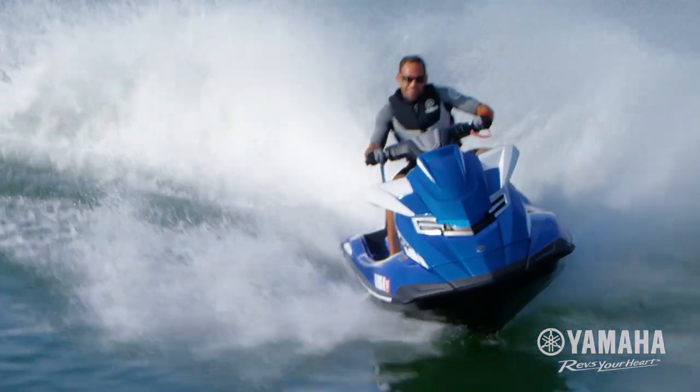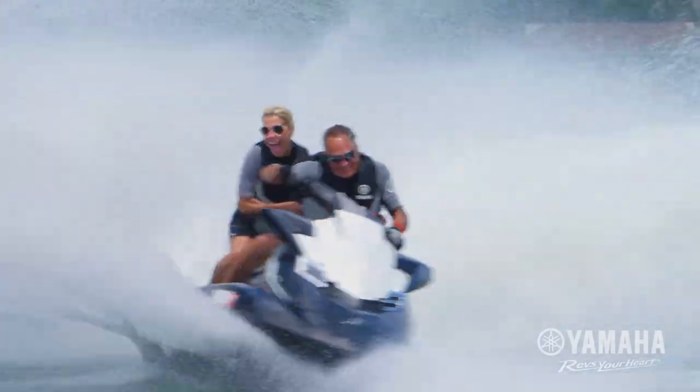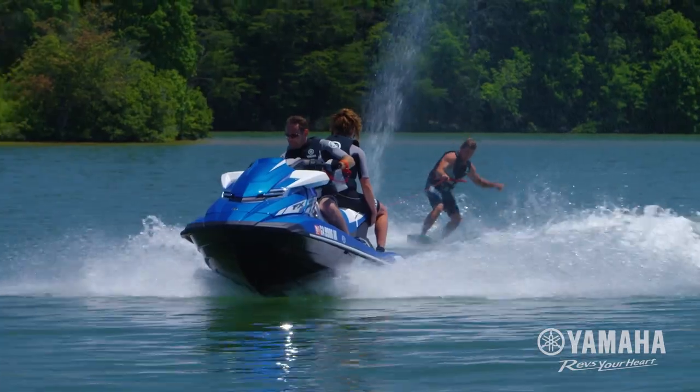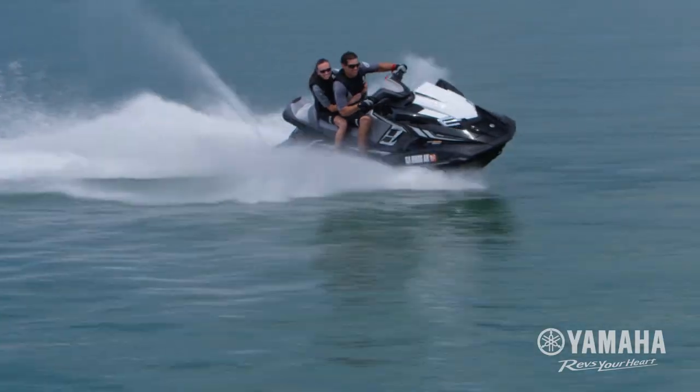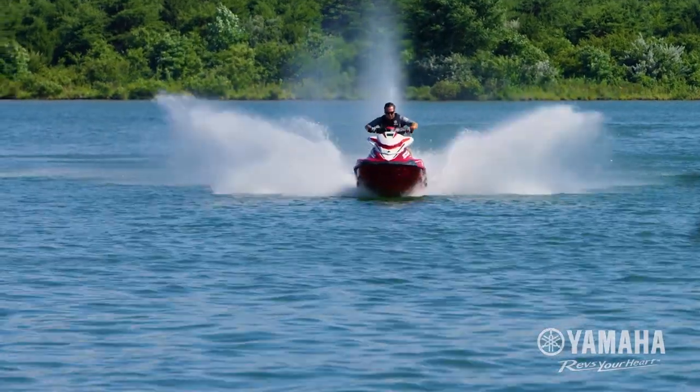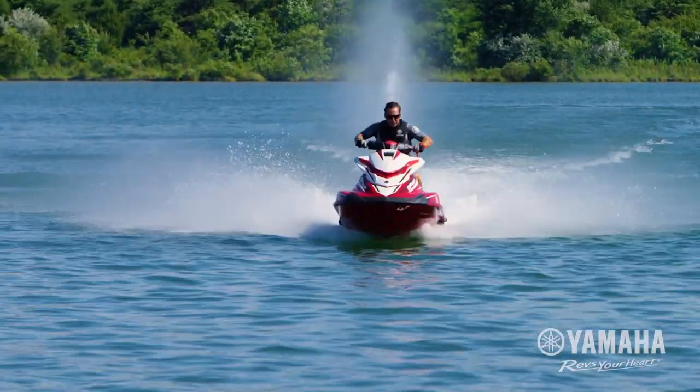World-class reliability, proven in extreme marine environments. Number one on the race course. First to market with the largest displacement engine ever built for a personal watercraft. Yamaha marine engines are superior in every way and have been for more than 50 years.